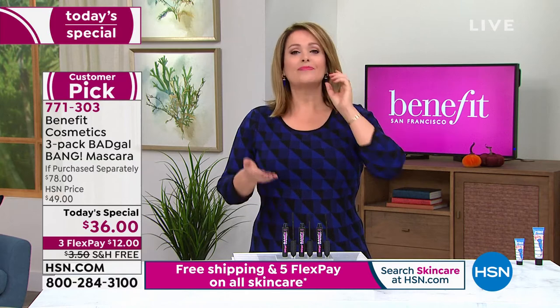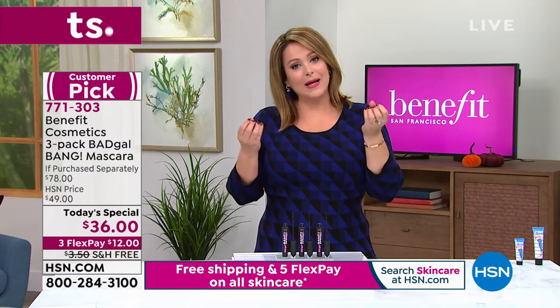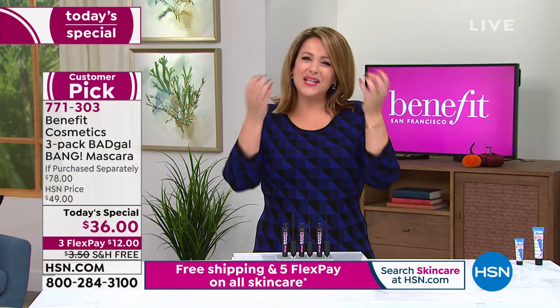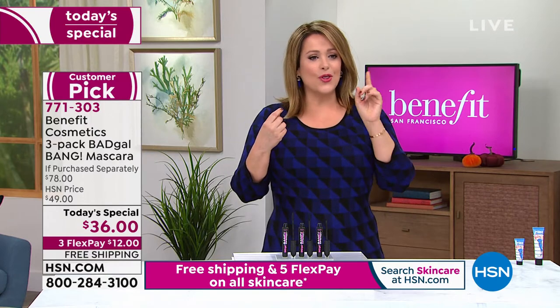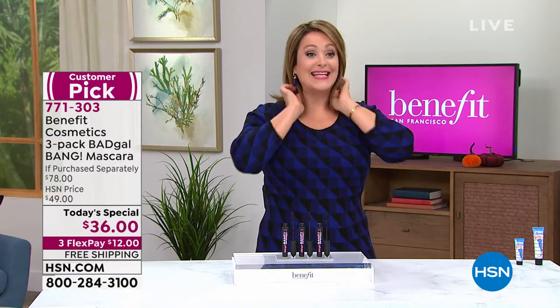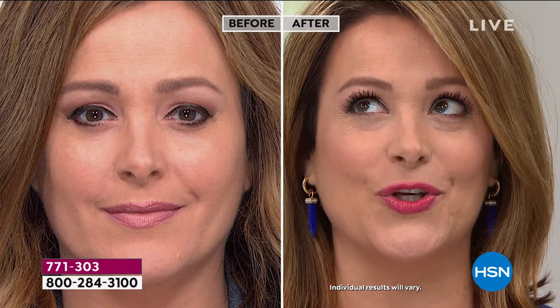I'm not wearing false lashes today — I'm wearing Bad Gal Bang. I typically stopped using mascara because the volumizing mascaras I loved would get clumpy, look messy, and travel down my face. This is up to 36 hours of wear. I did a before and after for the first time in my 10 years at HSN, and you can see the difference. In the before I have a full face of makeup but no mascara — take a look what Bad Gal Bang can do.